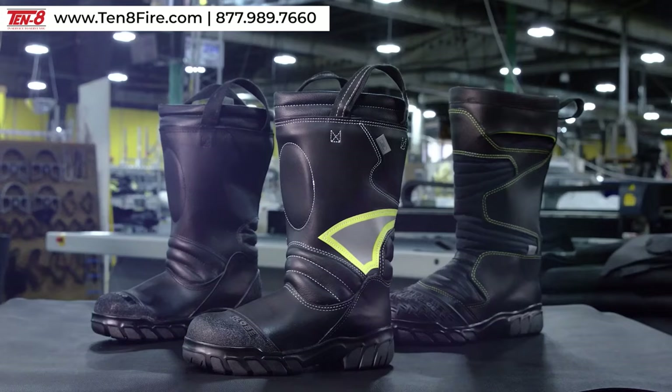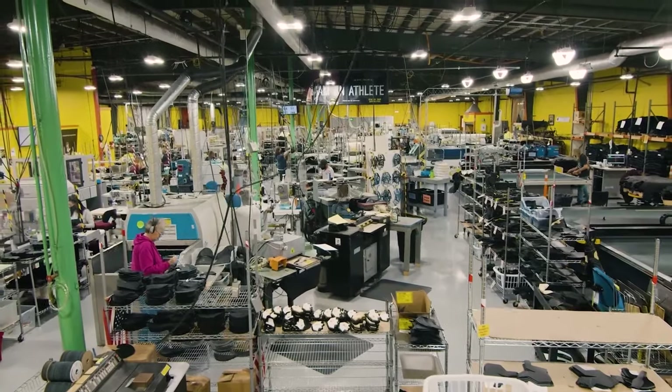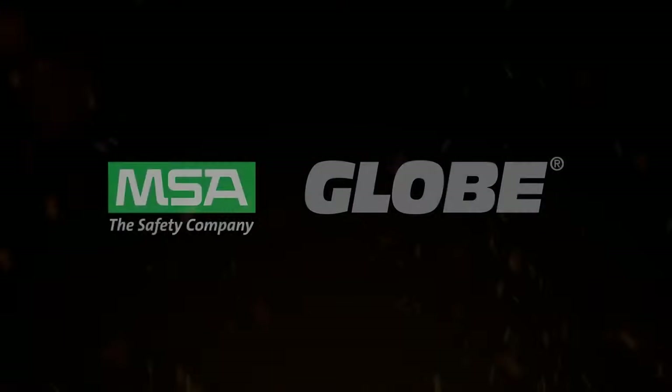Here, we're proud to make these high-performance boots. We're proud to help keep our firefighters safe, every step of the way. We're proud to be MSA.